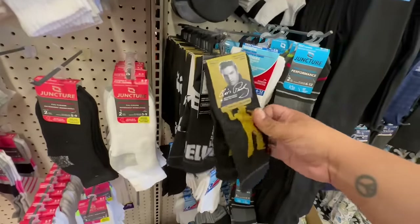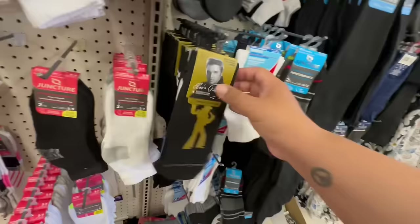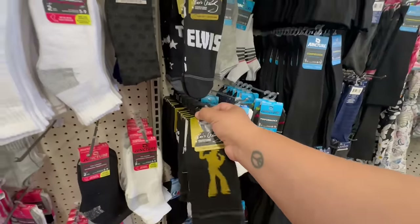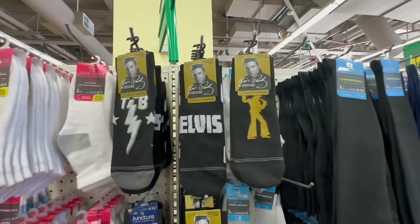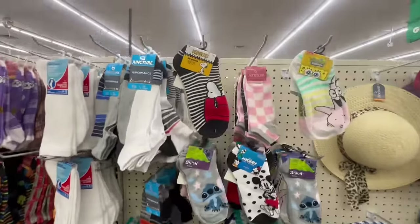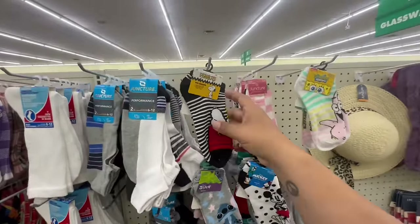I almost missed this — there's actually a third design! All three designs are $1.25 each. Here are the three Elvis sock designs available here at Dollar Tree.